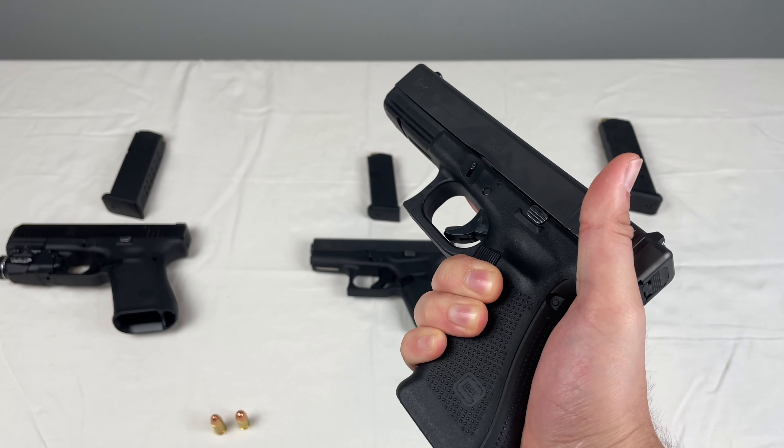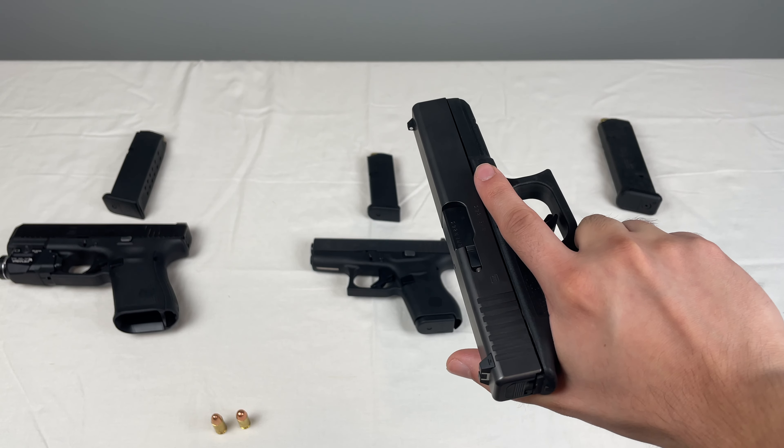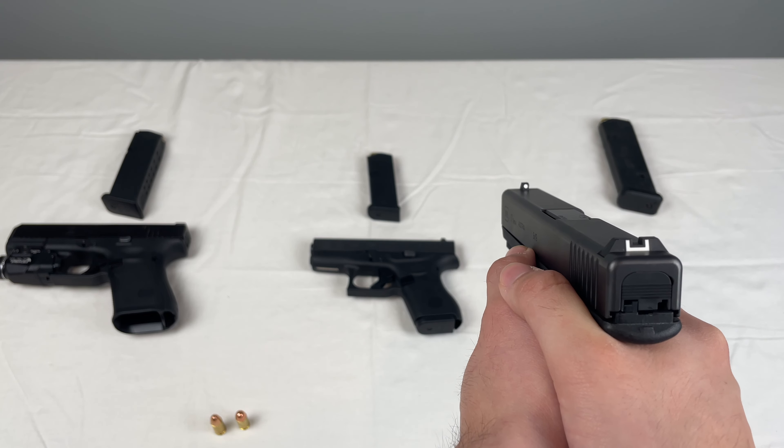The Glock 17 — right off the bat it has the finger grooves on it, the slide up front is more boxy, there are no front slide serrations, no ambi controls. That's kind of what Glock Gen 4 is all about.